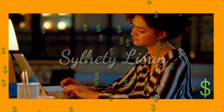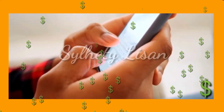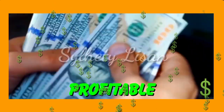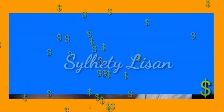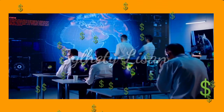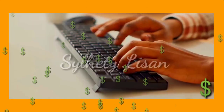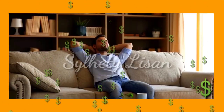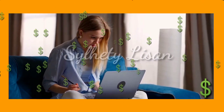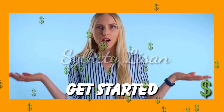Are you someone who spends a lot of time typing away at your computer or mobile device? Did you know that you can actually turn those typing skills into a profitable venture? Welcome to our video on Make Money Per Word You Type. We're going to explore the world of typing jobs and how you can use your typing skills to earn money from the comfort of your own home. We'll dive into the different types of typing jobs available, the earning potential, and how you can get started.